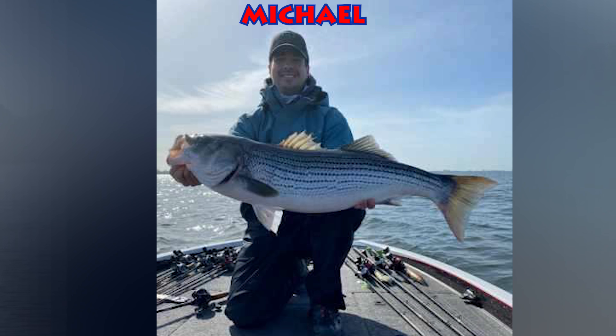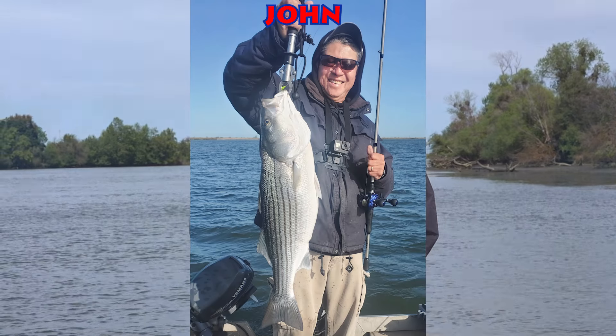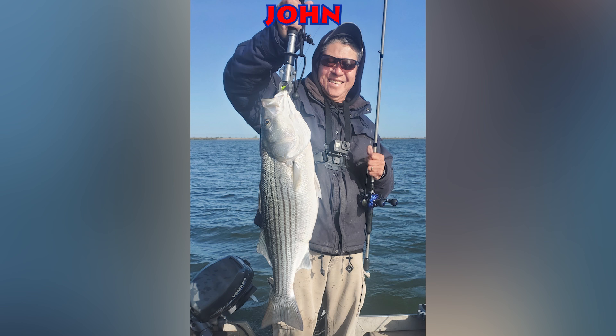Michael, the other system manager at the store, caught one over 20 pounds, and he had one straighten out a hook at the boat that was well over 30. Right now they're catching a lot of these big ones on topwater lures — either a topwater or a pencil popper. You want to use the largest one you can find, because the bigger the bait, the bigger the fish you're going to catch.